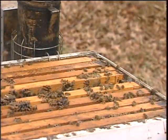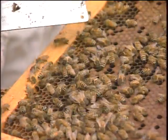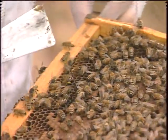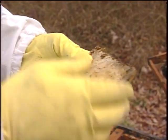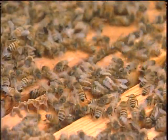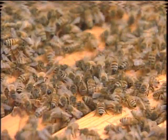Buchanan gently nudges his bees as he begins testing his hives for two kinds of killer mites. One microscopic bug infests the breathing tubes of the bees. He treats that problem with a packet of pure menthol. The bees breathe this gas into their breathing system, into the trachea, and it kills the mites that are in there.